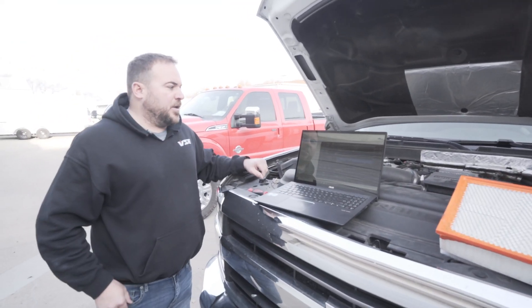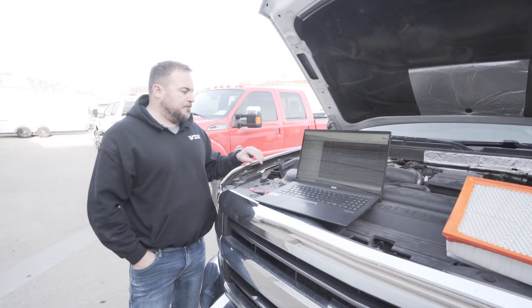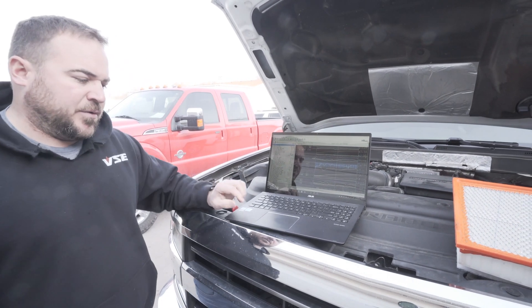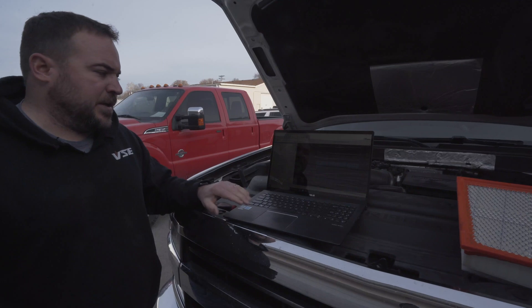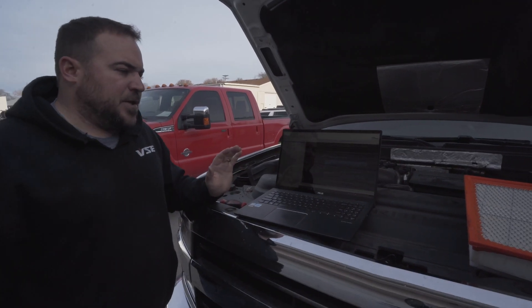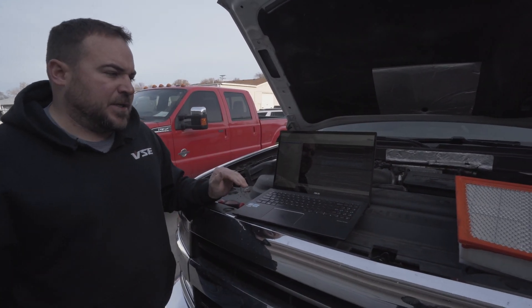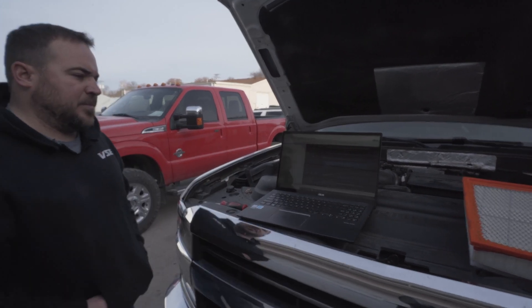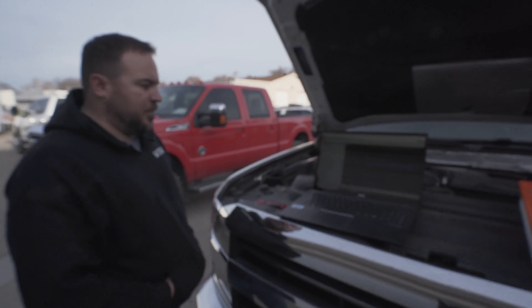So this is a 2018 L5P. We're setting up emissions-on tuning on this thing and we've been doing just a bunch of them, but we wanted to talk about some of the issues that we come across and the challenges that we face during emissions-on tuning on turbo diesels, and more specifically the late model turbo diesels.